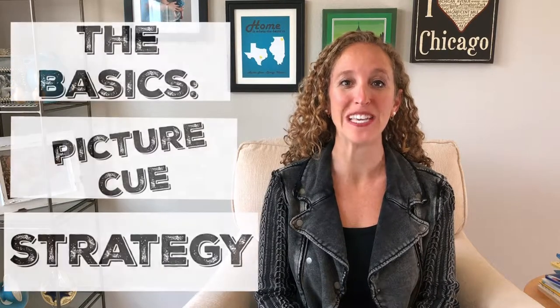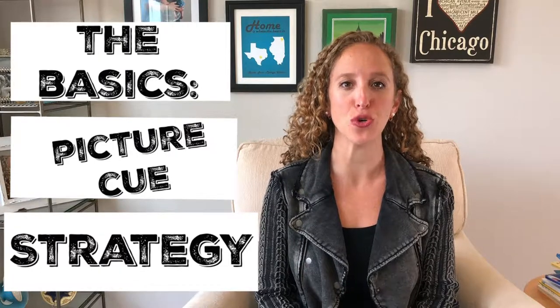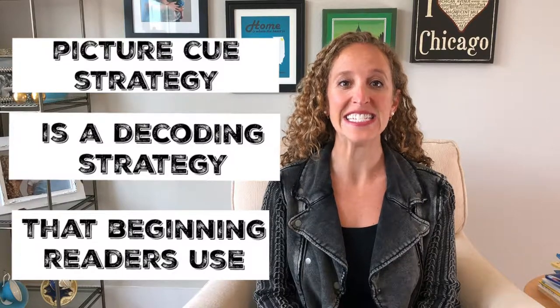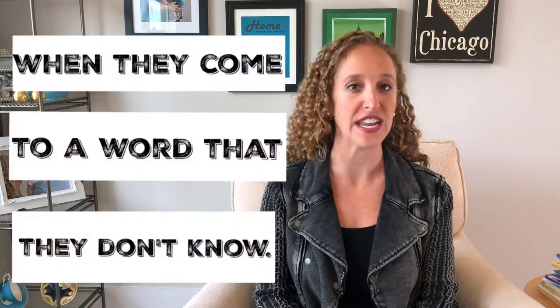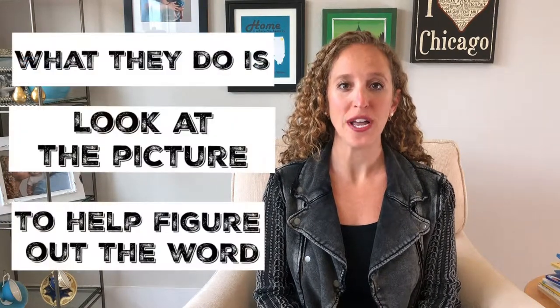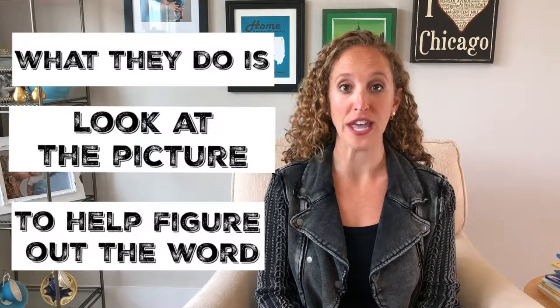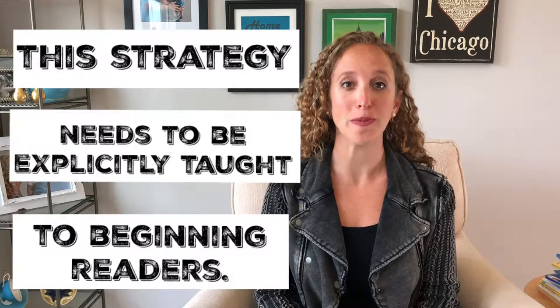Today I'm going to be getting down to the basics on picture cue strategy. Picture cue strategy is a decoding strategy that beginning readers use when they come to a word that they don't know. What they do is look at the picture to help them figure out the word they don't know. This strategy sounds like a very simple basic strategy, but it is something that needs to be explicitly taught to beginning readers.